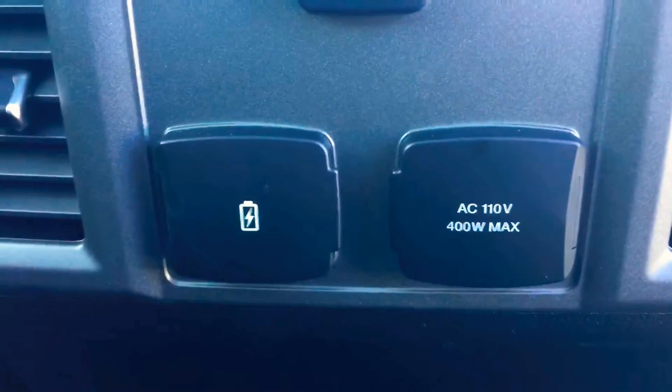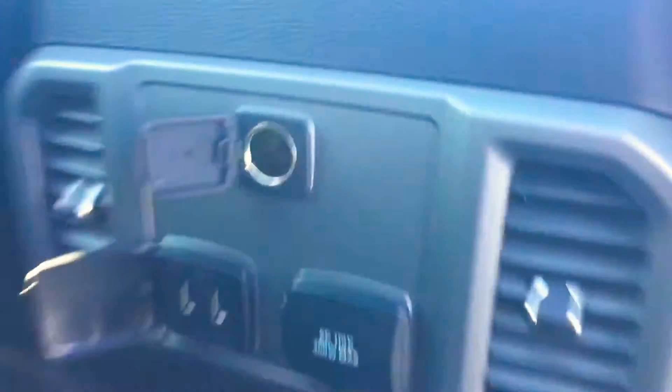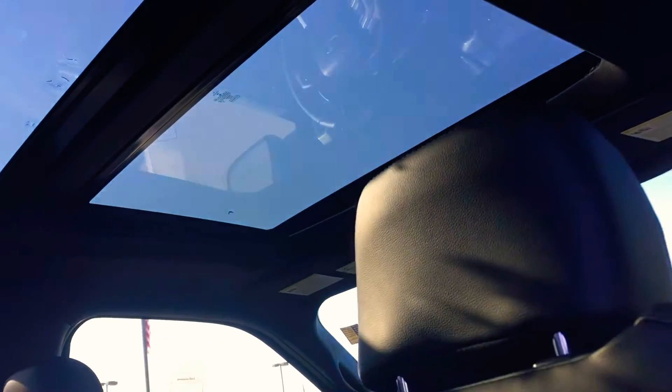Let's open up the back door here. This one does come with the floor liners already in it. There's an AC 110 outlet, which is like a house outlet, and then a USB port underneath for charging, as well as a 12-volt for charging. So there's plenty of charging spots. This one does have the big panoramic roof up top.